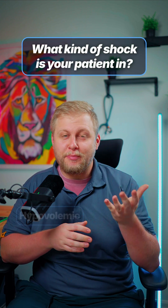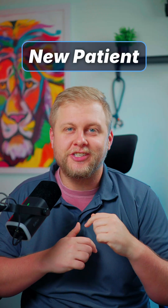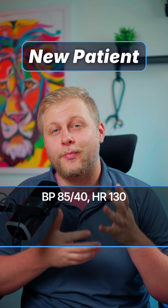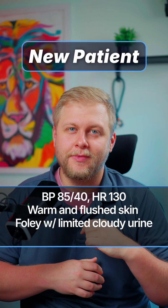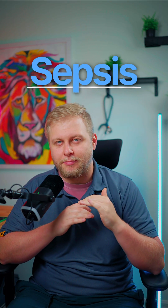Which kind of shock is your patient in? Is it hypovolemic, distributive, obstructive, or cardiogenic? Your new patient has a blood pressure of 85 over 40, heart rate of 130. Your patient is warm and flushed, and a new foley with a small amount of cloudy urine is in. You take a temperature and find that they are 102.4 degrees Fahrenheit. This is distributive shock, specifically septic.